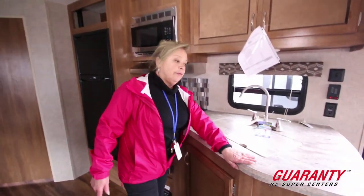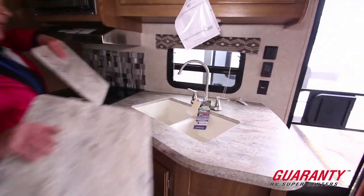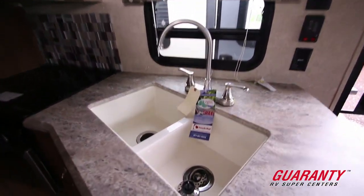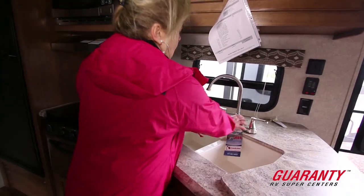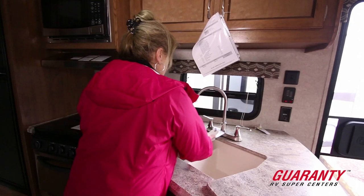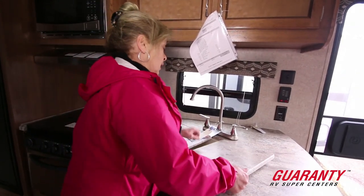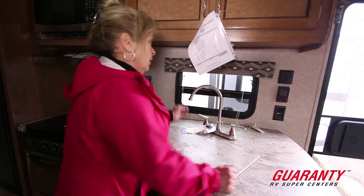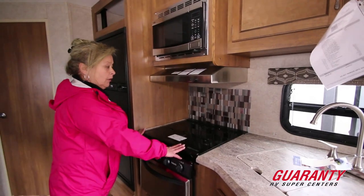We have a solid surface foil-wrapped countertop, two nice big deep sinks, a direct heat six-gallon direct service water heater. So what that means to you is you can have all the hot water that you need. A large spigot range top that converts into a countertop as well.